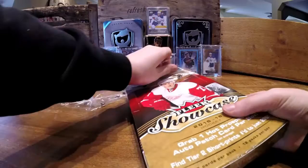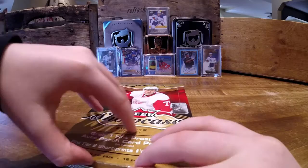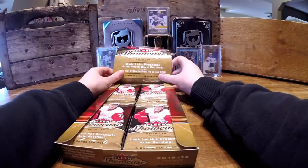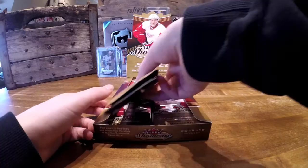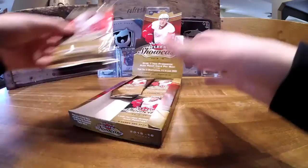What I like about 15-16 FLEER is that you're guaranteed one rookie auto patch, or RPA. Unlike 16-17, you're not guaranteed any rookie auto patch. Also, you're guaranteed two more either autos or jersey cards.